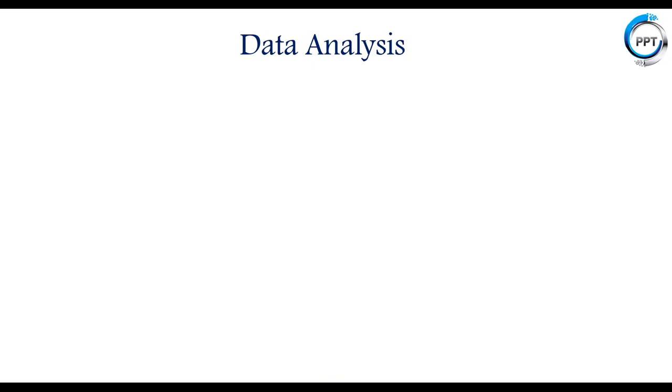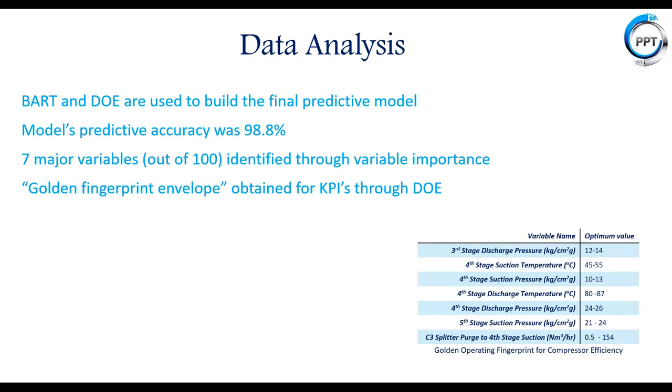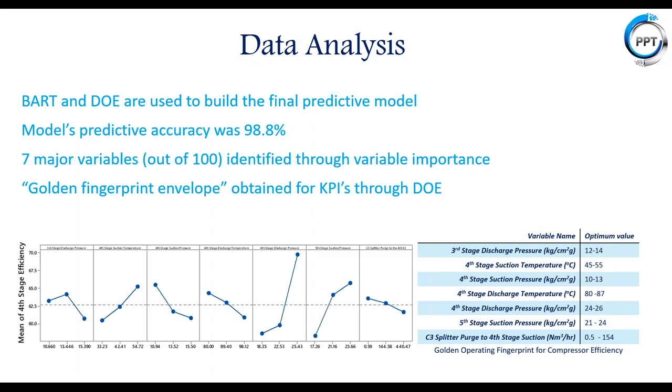Moving to the data analysis step: from these statistical experiments and machine learning, we finalized BART and DOE as final predictive models, achieving predictive accuracy over 98%. We identified seven major variables — key process indicators — out of 100 through variable importance, and identified the golden fingerprint envelope. On the left-hand side you can see the main interaction plot for fourth-stage efficiency, and on the right-hand side the seven KPIs with their optimum values for maximum efficiency. I'll hand it back to Ravi to conclude.